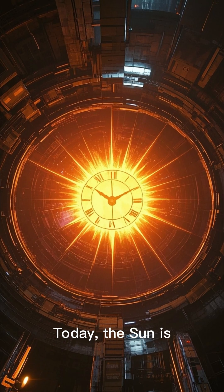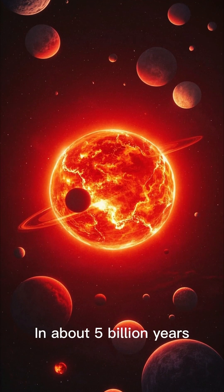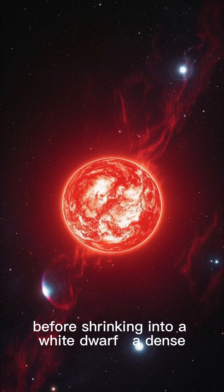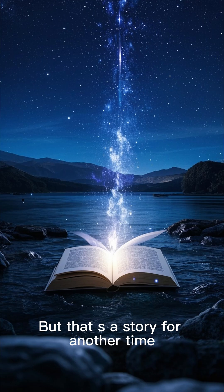Today, the Sun is about halfway through its 10 billion year lifespan. In about 5 billion years, it will expand into a red giant, swallowing Mercury and Venus, before shrinking into a white dwarf — a dense, cooling remnant. But that's a story for another time.